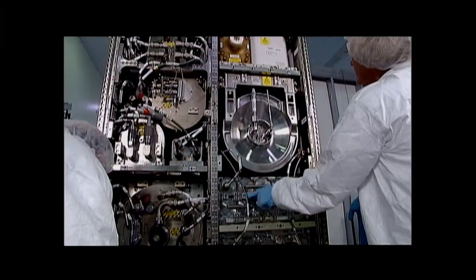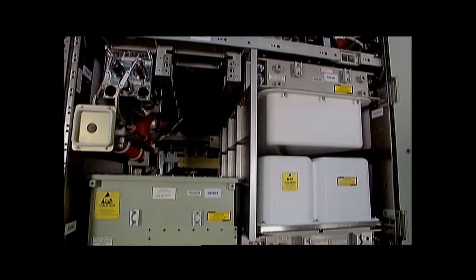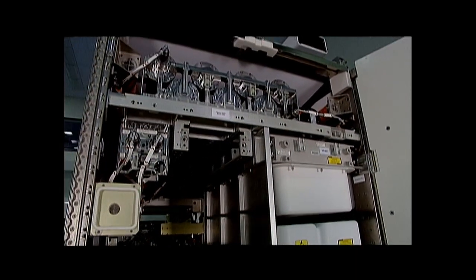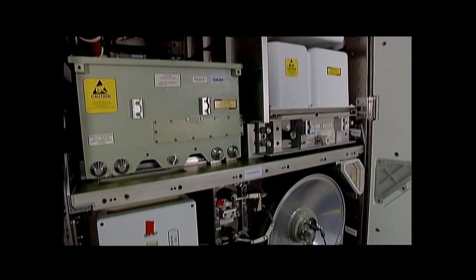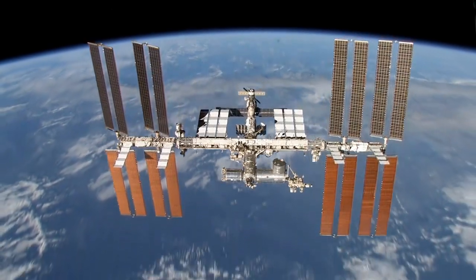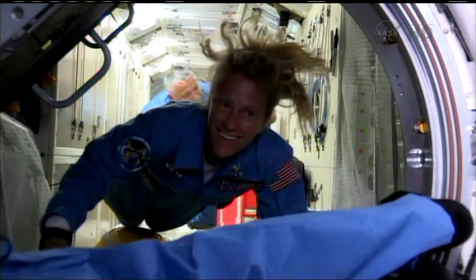I've been working with ECLSS pretty much since the beginning of my career back in 1985. Back then space station was in phase B and we were young engineers playing in the lab with the first life support systems, trying to figure out what we could use, what would work. Fast forward now, we've got a working regenerative life support system on the space station that supports six crew.